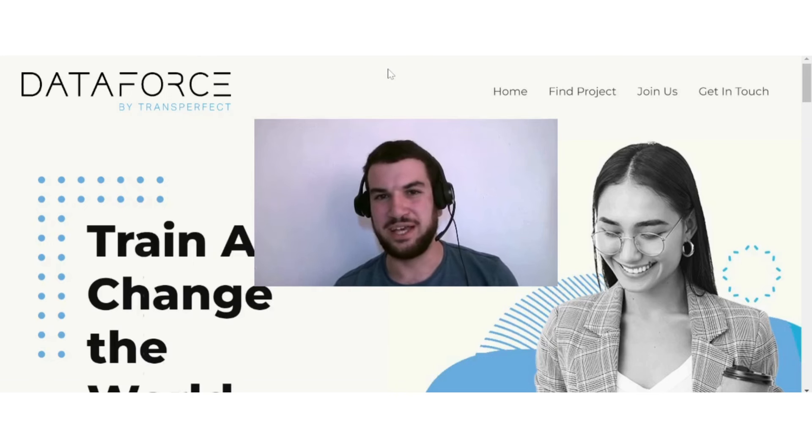Hi guys, in today's video I want to discuss with you some of the best data collection jobs for beginners. If that is something that you are interested in, then this video is for you.